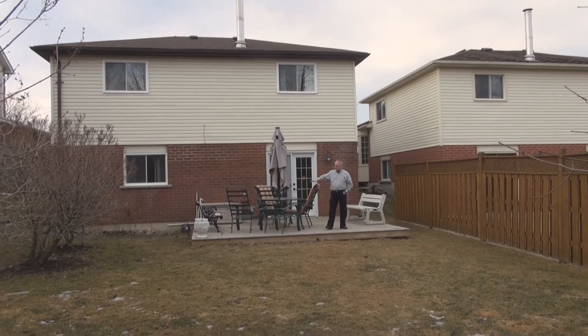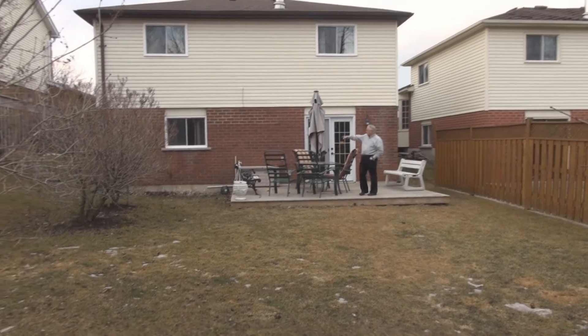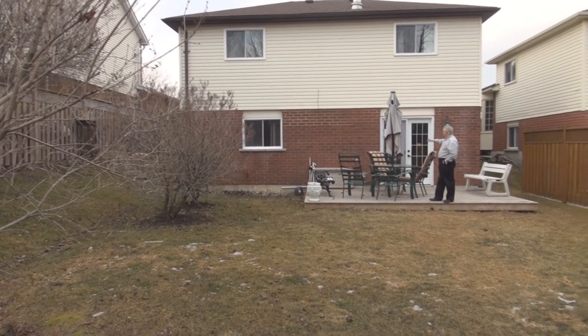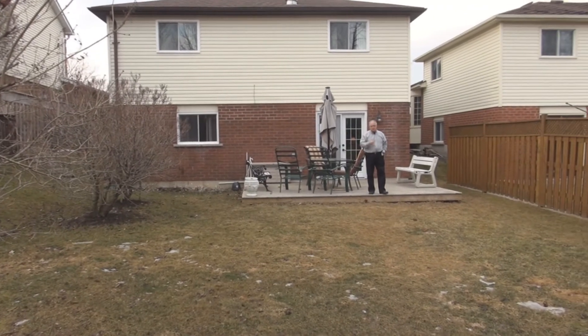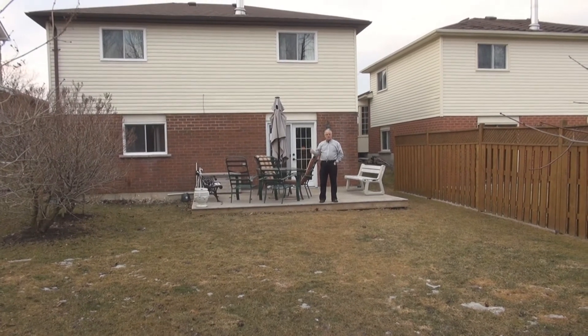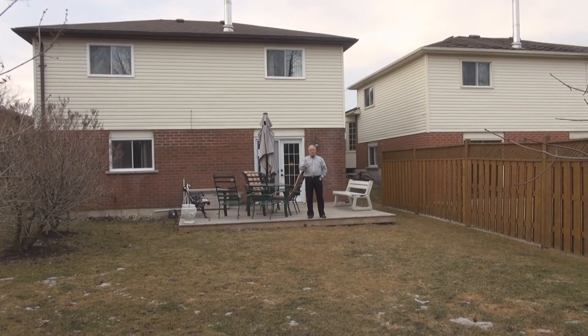Isn't this a wonderful backyard? We have two decks — this one is off the family room, and the other on the side is off the kitchen. You can see it has two terrace doors. This home recently had, back in the fall, a new roof installed, new shingles, as well as updated central air and furnace.